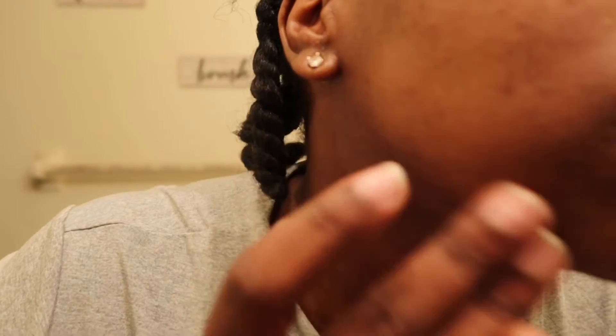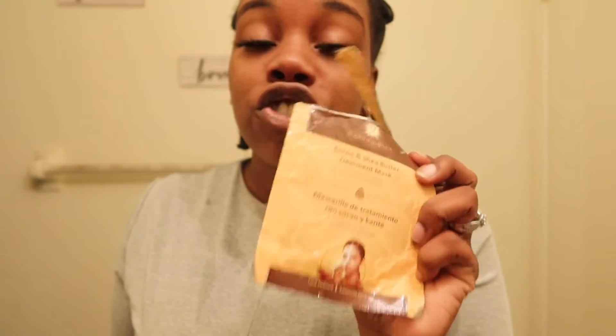This is with no moisturizer, and honestly comparing both sides — this side is a lot softer and more moisturized. I feel like the other one kind of dried my face out, but it does feel smooth. So we're gonna go in with this cocoa and shea butter mask.